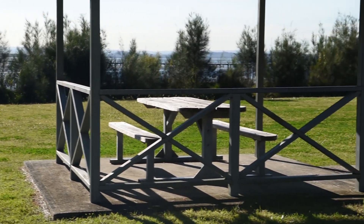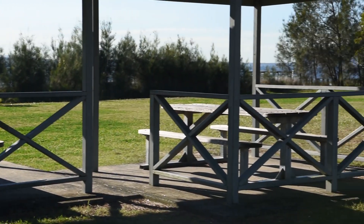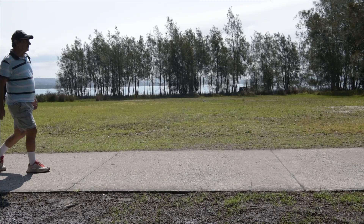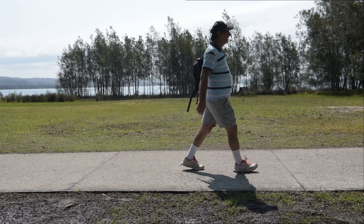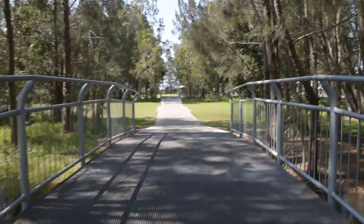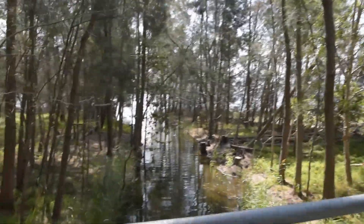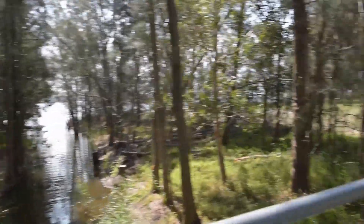There are many picnic and barbecue facilities all along the foreshore. Small footbridges like this one cross the many streams and creeks and runoff that empties into Tuggerah Lake.